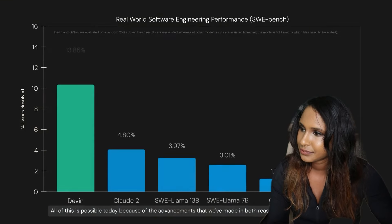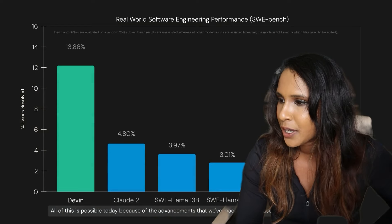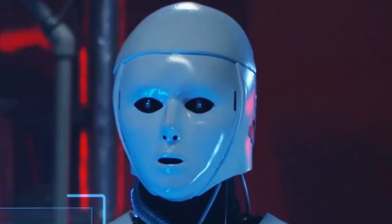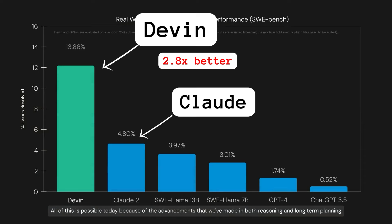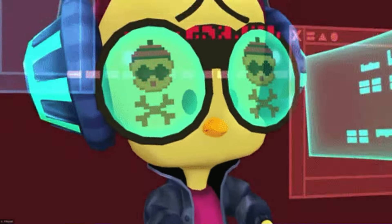All of this is possible today because of advances in both reasoning and long-term planning. The visual shows Devin compared to other AI platforms and tools, and Devin just outshines them — a star student. Devin is almost 2.8 times more effective than Claude 2, and we know Claude 2 is quite good. So it's definitely saying something — Devin is the best there is when it comes to solving software engineering problems.